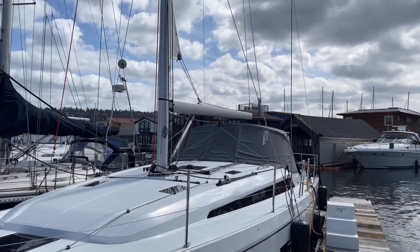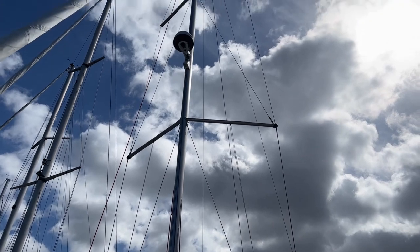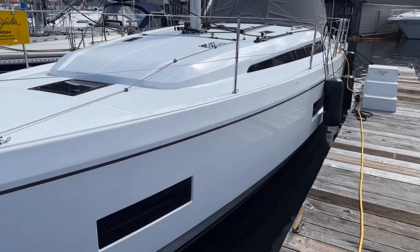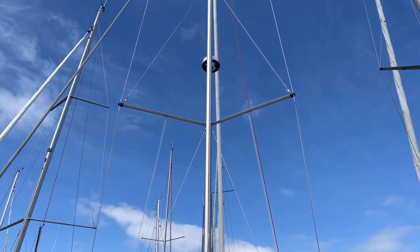Beautiful boat designed by Mark Lombard. 42 feet 3 inches overall, 13 feet 9 inches on the beam. Come on down to take a look at her today — it's a great Beneteau 40.1.